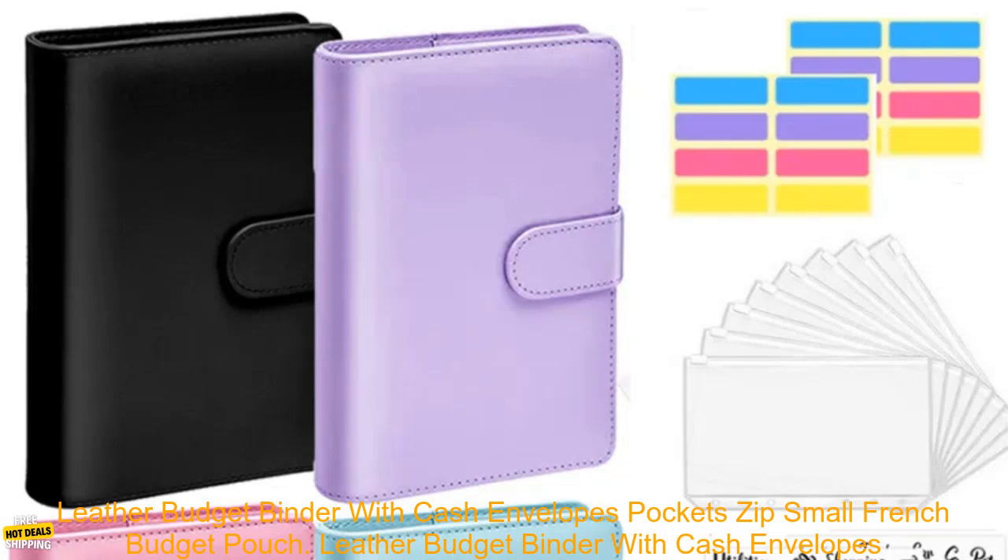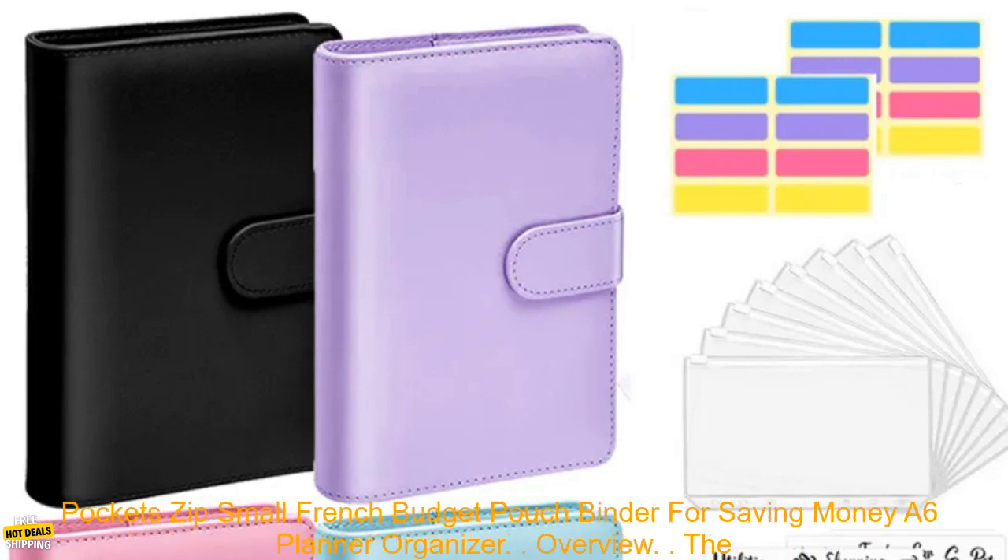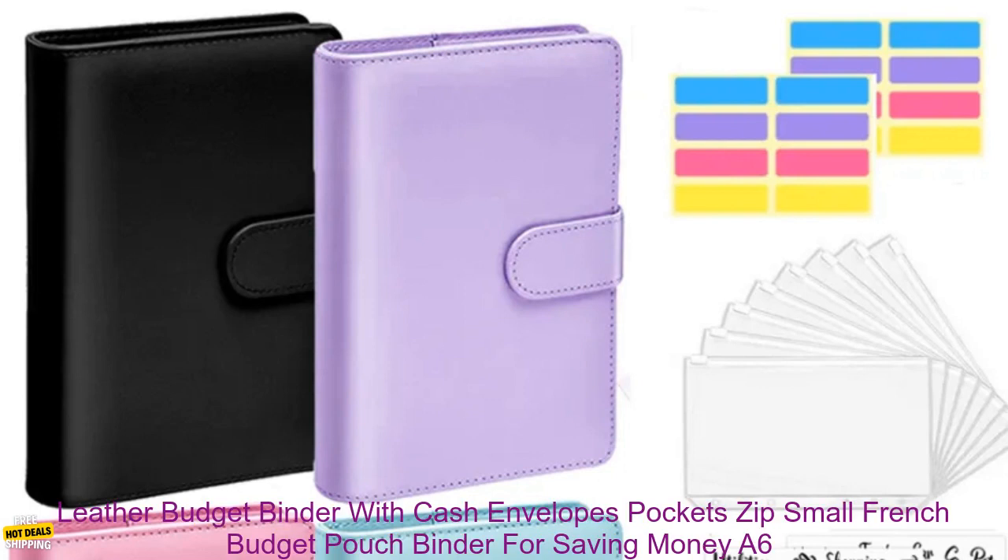Leather Budget Binder with Cash Envelopes Pockets Zip — Small French Budget Pouch Binder for Saving Money, A6 Planner Organizer.